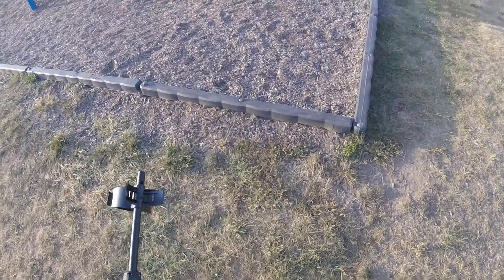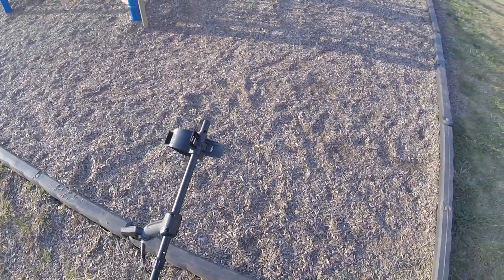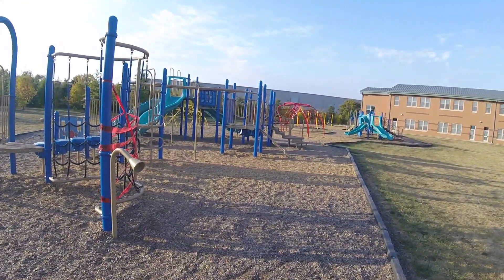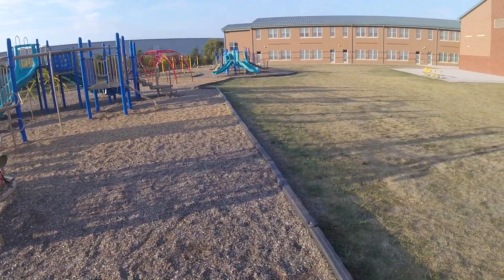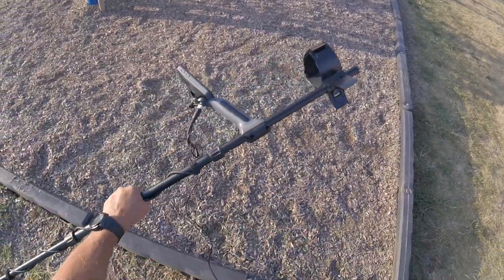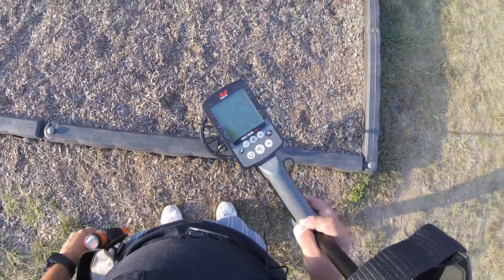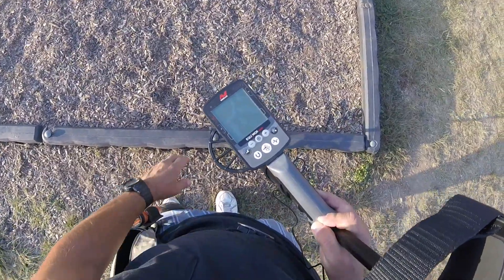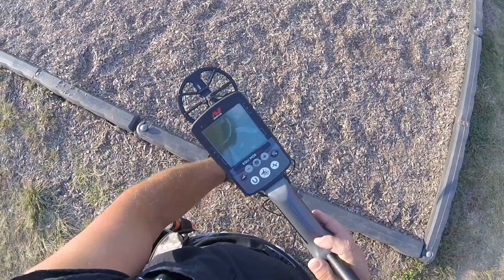Good morning YouTube, going to do a tot lot slash playground this morning. Haven't been to this particular one in probably two years. It's got a lot of metal here, so it's gonna set off the detector. Got a brand new Equinox 600, haven't even tried it yet. Going to use the learning curve here this morning and see what we can do with it.